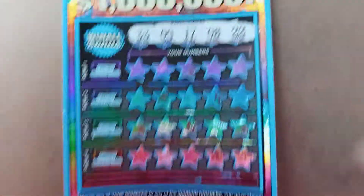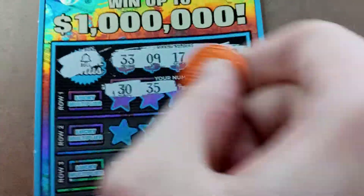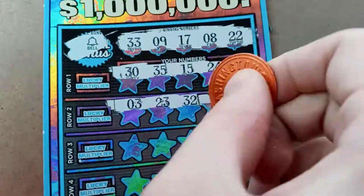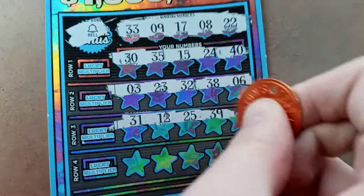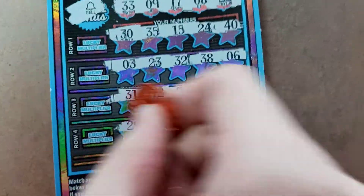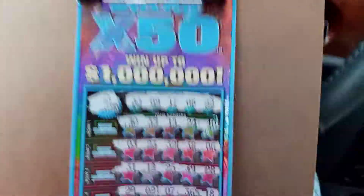And now to the $10 — Lucky times $50. Same rules apply. That's a bell. Looking for $33, $9, $17, $8, and $22. Also $6, $15, $35, $39, $28. Last row: $29, $2, $7, $36, and $18. Looks like nothing on the $5 or the $10 version.